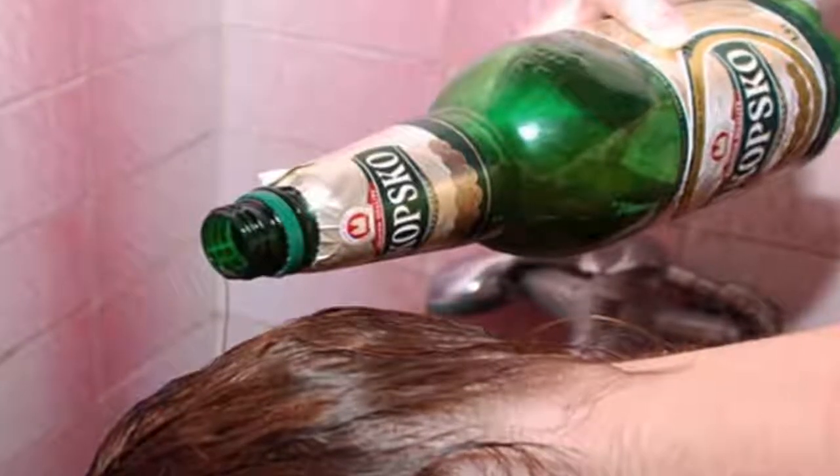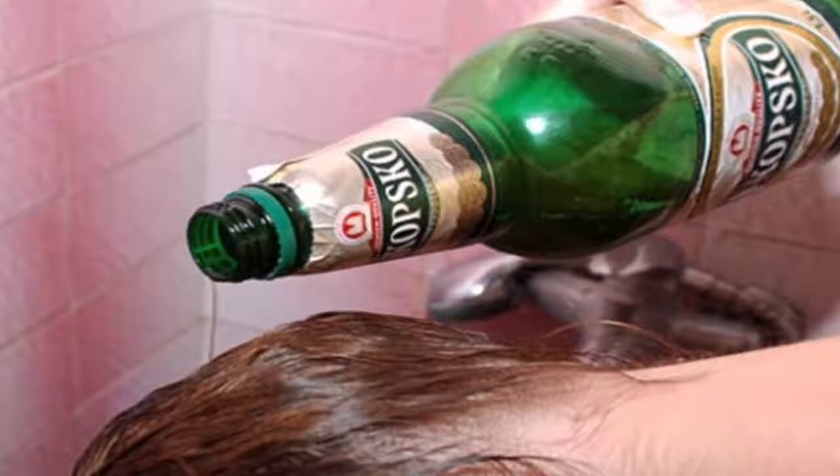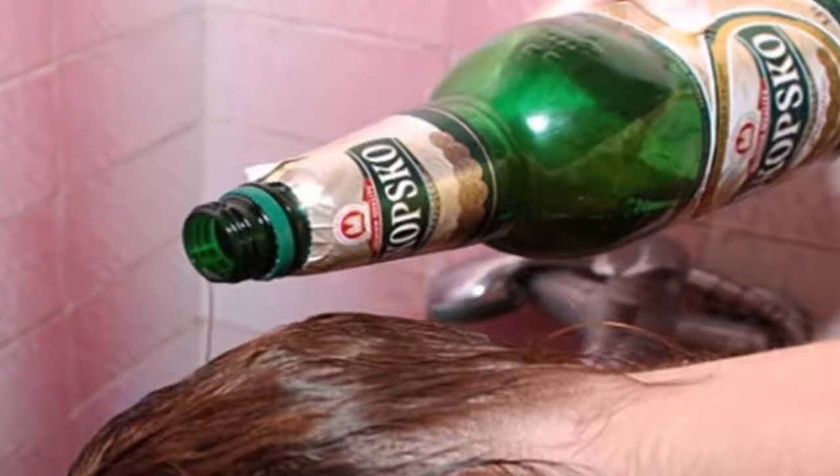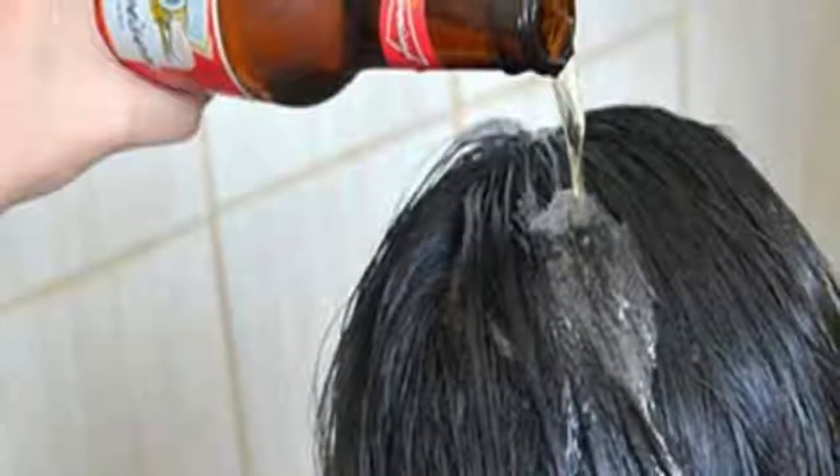3. Before applying the beer, first apply shampoo to clean the dirt from your hair, so that it does not eliminate the effect of the beer. 4. You can use conditioner after applying the beer — this is recommended to make the hair smoother and eliminate the smell of beer.